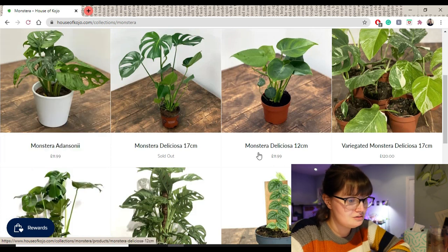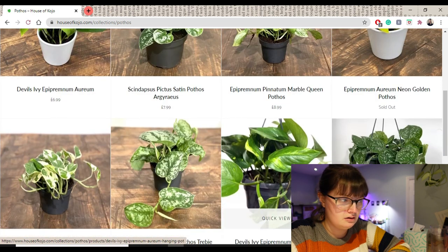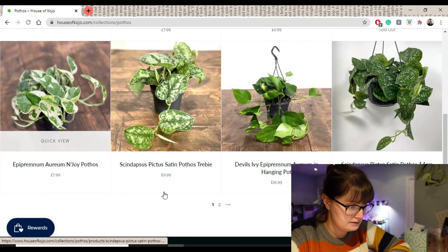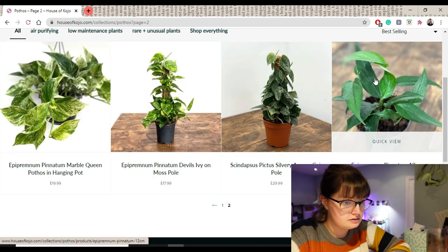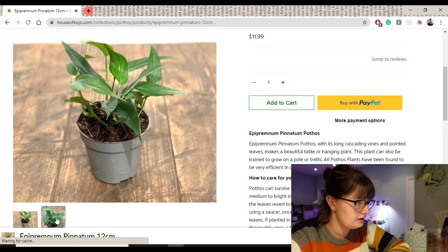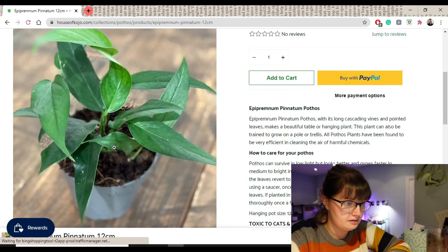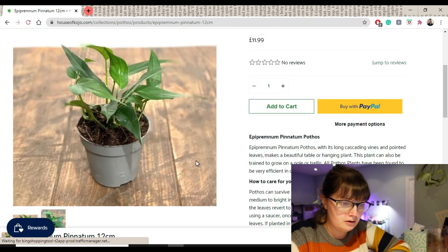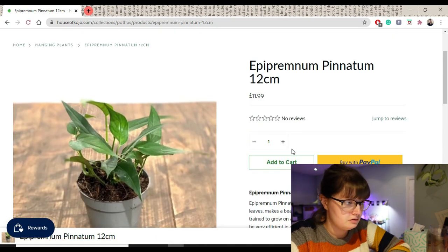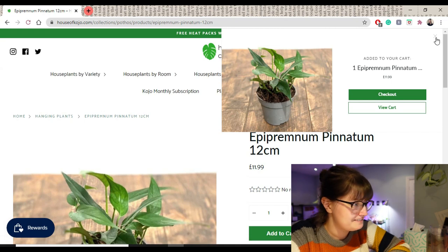Okay, some Pothos. I do have a shelf that needs a hanging plant off it so let's have a look at that. I think an Epipremnum Pinnatum would be cute — I saw them at the garden centre the other day. It's obviously not trailing yet but it's definitely got the vines there. That might be good. I think there is a difference between the Pinnatum and the Cebu Blue — I think it's the sort of fancier one. I might just add that to my cart just for now so I don't forget about it.